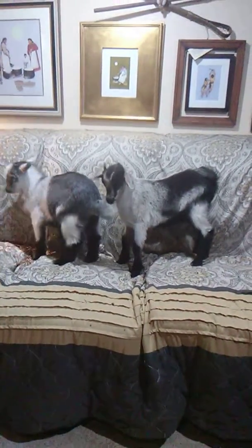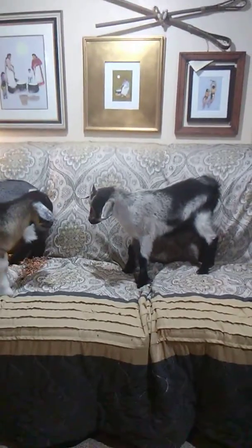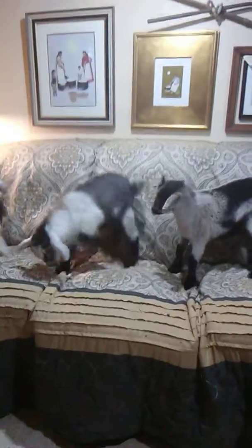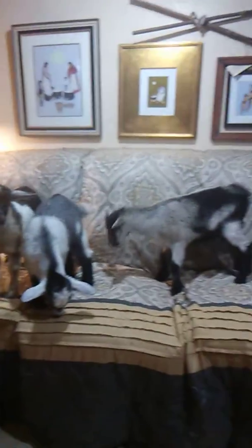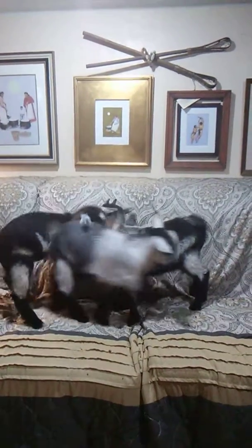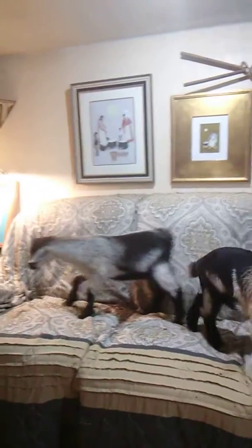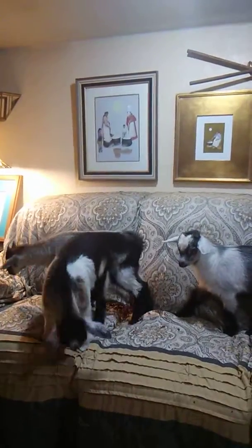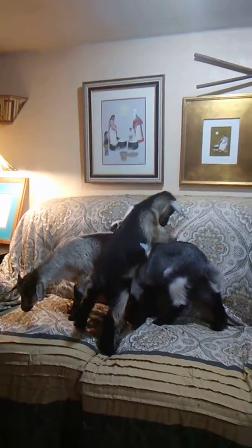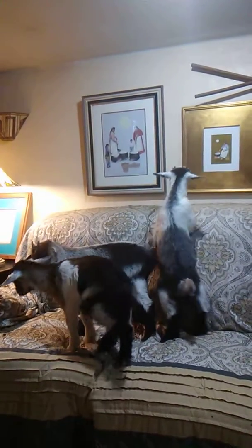Here's one of our little peacock bucklings. I think we have four or five of them. Little boy blue, you're just full of it, aren't you? All of our peacocks this year, I believe, are little bucklings, and this one here is absolutely beautiful. Their daddy is Elvis.